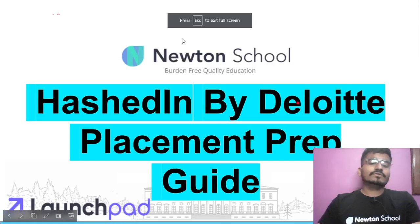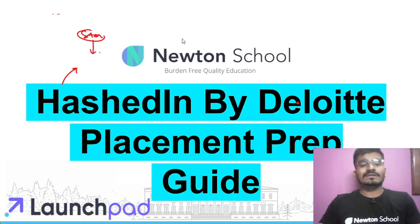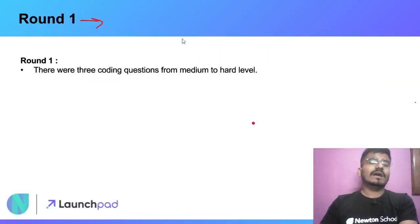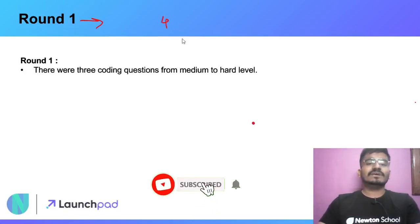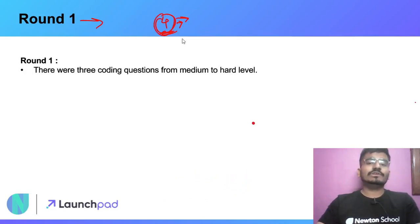Now let's begin with today's video. We are going to see how you can prepare for HashedIn by Deloitte. HashedIn is a very growing startup and if you want a job in a startup, this can be one of your best choices. In their hiring process, they have a total of four rounds: Round 1, Round 2, Round 3, and Round 4.